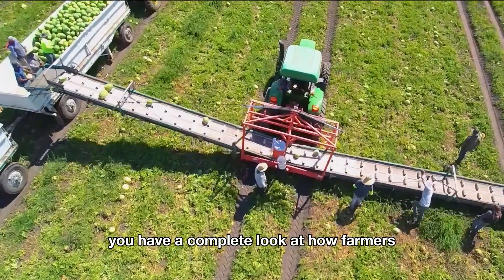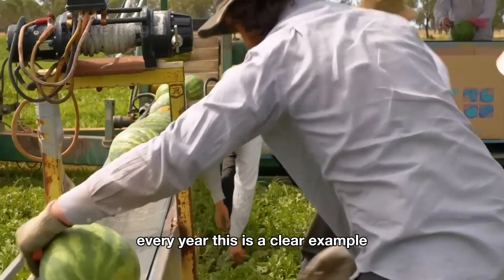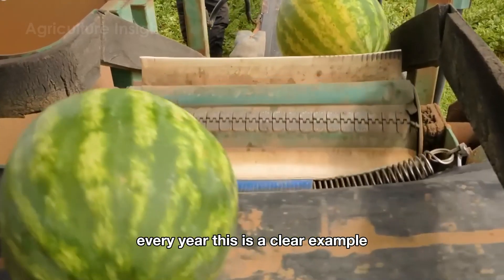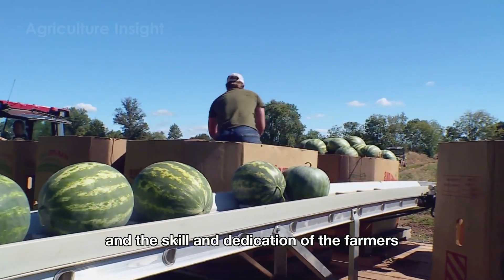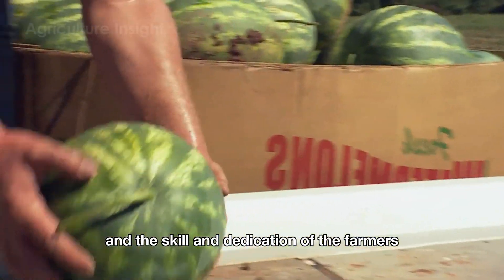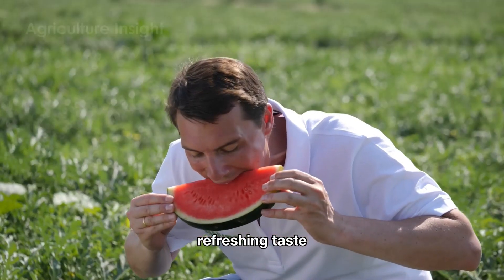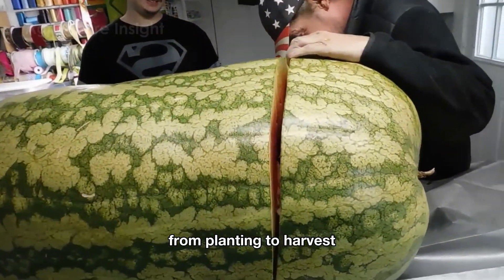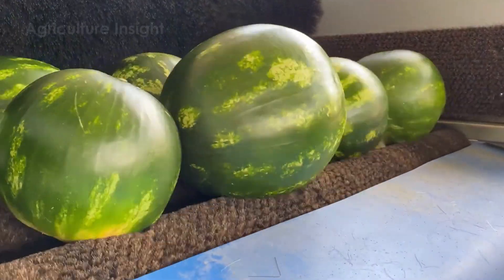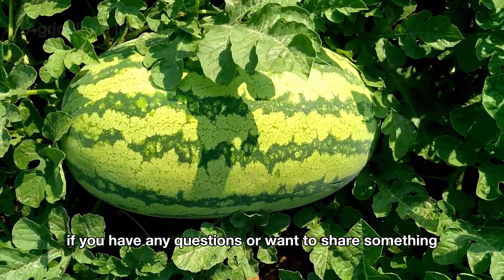Now you have a complete look at how farmers harvest and process millions of pounds of watermelons every year — a clear example of the perfect combination of advanced technology and the skill and dedication of farmers. Each watermelon not only offers a sweet, refreshing taste but also carries the hard work and careful attention from planting to harvest.